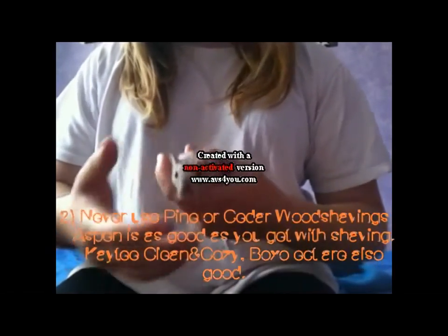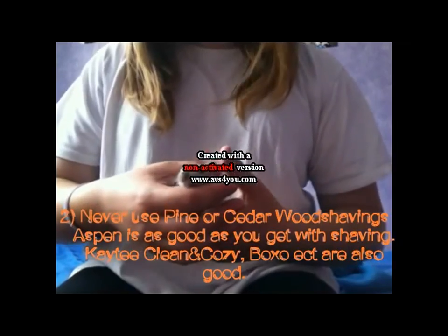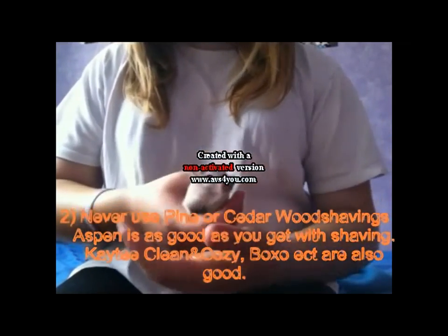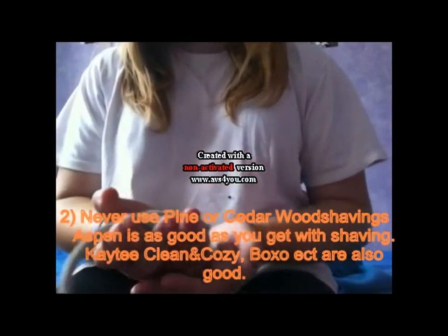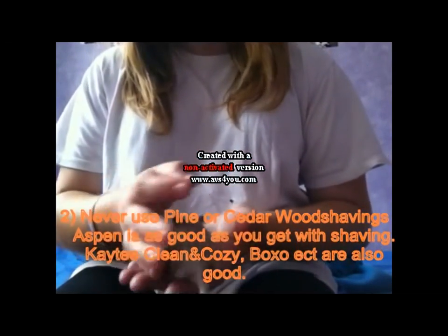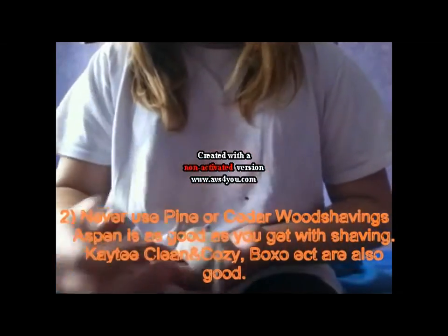Aspen shavings are as good as you get with wood shavings. Other good beddings are Carefresh, Boxo, and Katie's Clean and Cozy. Bear in mind that gerbils could be allergic to any type of bedding, so just go with what's best for them.